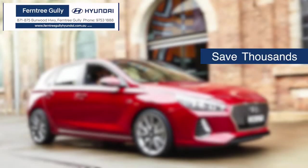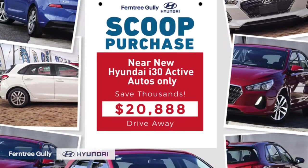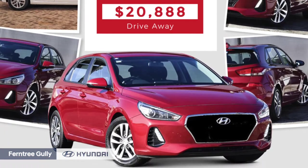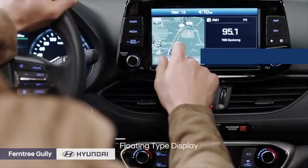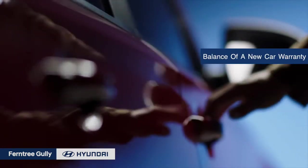Are you ready to buy a small car that will save you thousands? Right now at Ferntree Gully Hyundai, we've got 20 near-new Hyundai i30 Active Automatics from just $20,888 drive away. The i30 is already packed with sat-nav, digital radio, reversing camera and sensors, plus balance of a new car warranty.